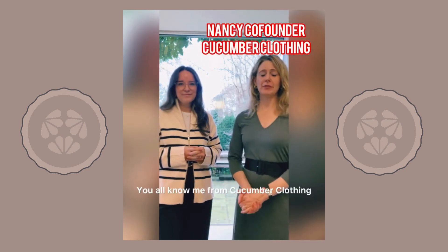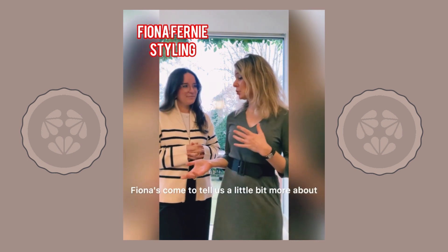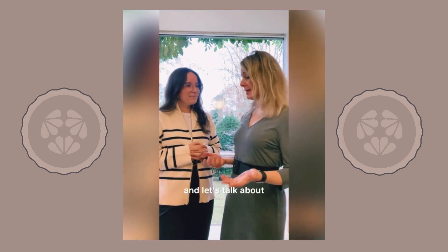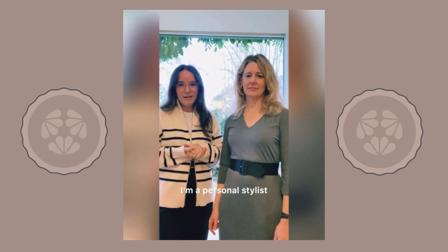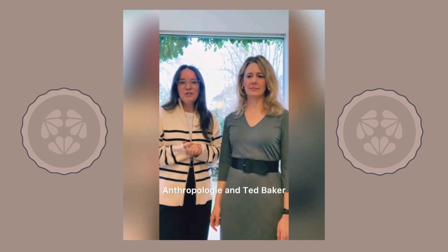Hi, I'm Nancy. You all know me from Cucumber Clothing. I'm here today with Fiona. Fiona's come to tell us a little bit more about what she thinks about Cucumber and fresh ideas on how to style it. I'm Fiona Fernie and I am from Fiona Fernie Styling. I'm a personal stylist and have worked with brands such as Jigsaw, Anthropologie and Ted Baker.